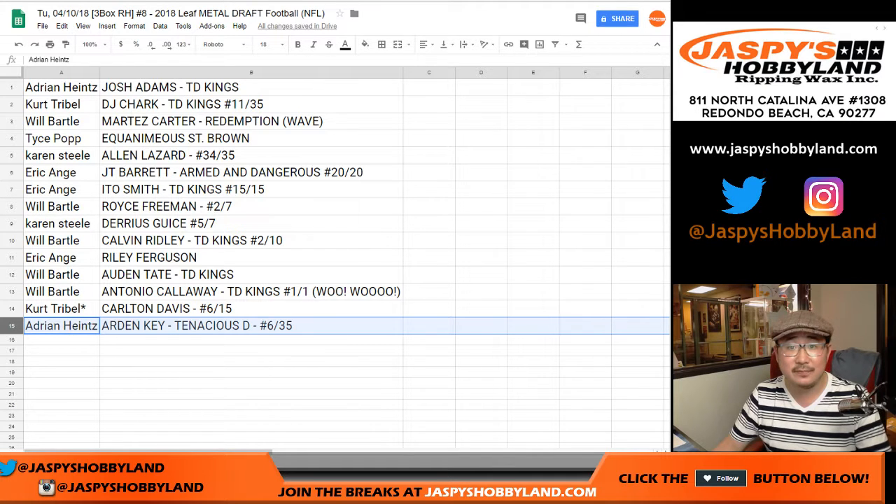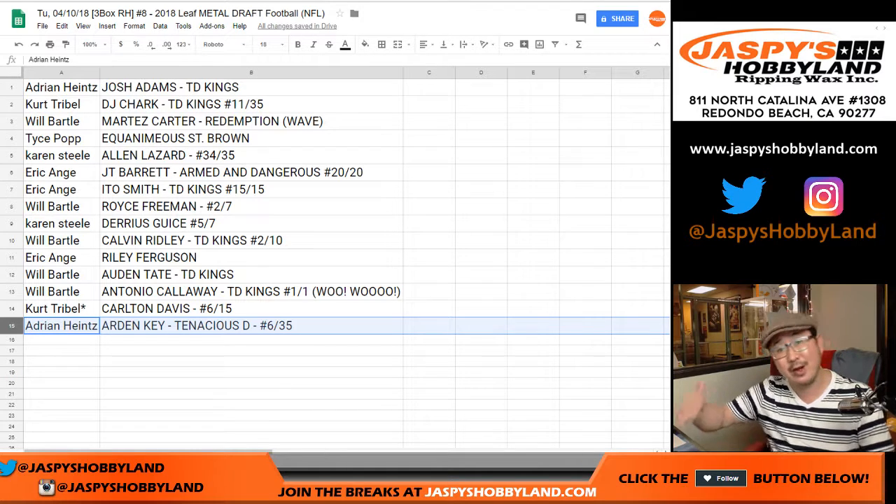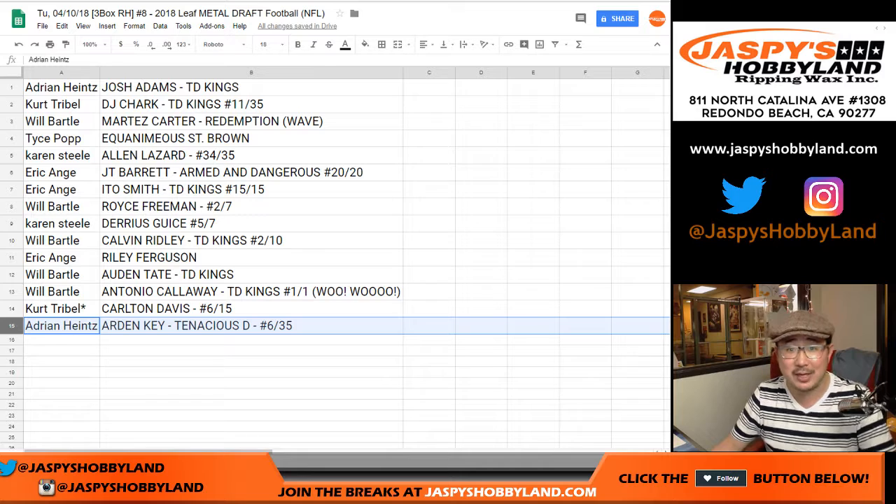And there you have it, ladies and gentlemen. Joe for jazbeeshobbyland.com. Two more breaks from this particular case, and then another fresh case — all on jazbeeshobbyland.com. Check it out. We'll see you next time. Bye bye.